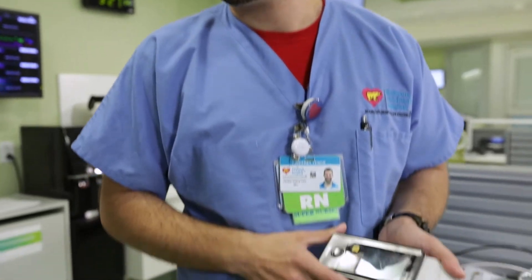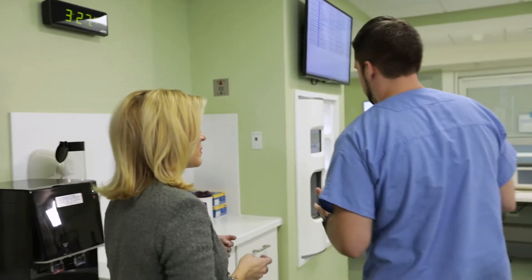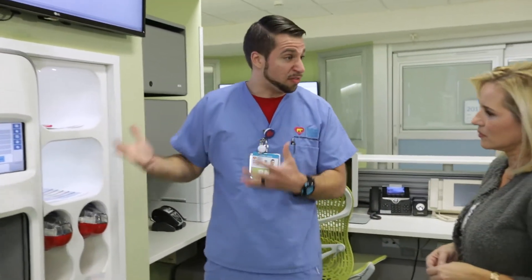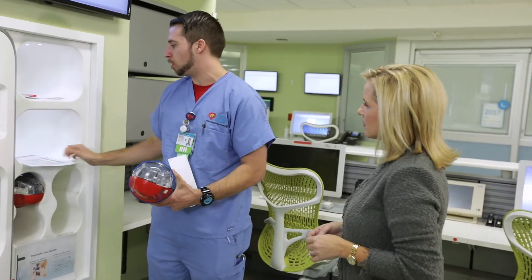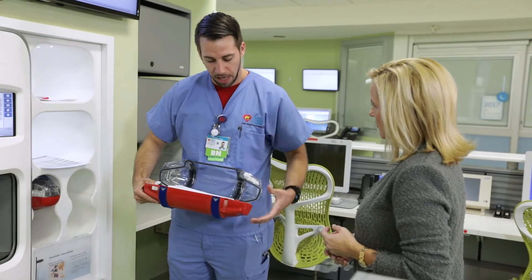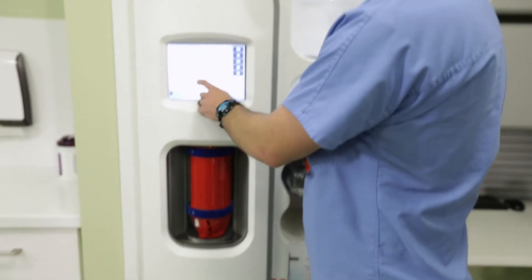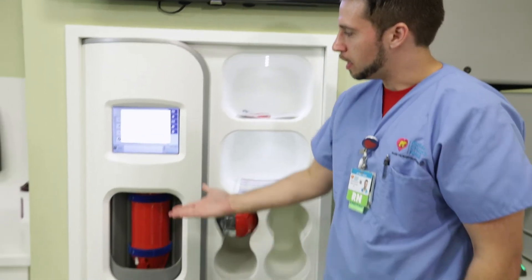The pneumatic tube system is something I'd never seen myself, and it saves a lot of time when it comes to getting results. Nurses love to be efficient, and this system allows not just efficient care but effective care. It connects to all of our important locations — whether it's the laboratory, blood bank, and so on — allowing us to send blood work or whatever it might be in moments, literally. You just load it in, select the station, and just like that it's on its way.